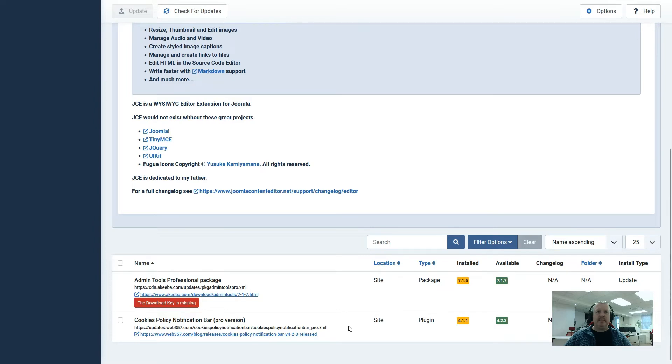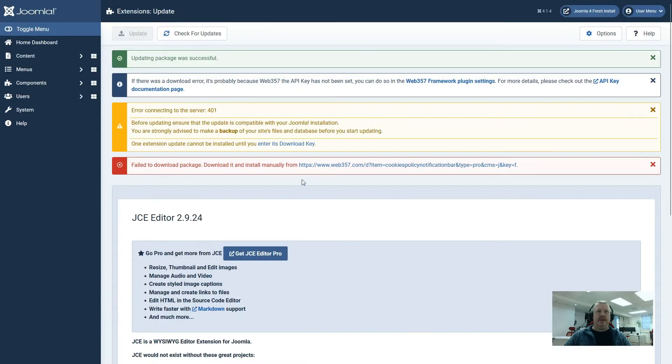The two professional versions, both of which require subscriptions, have not been updated. If we go back up to the top and look at the messages, we can see Web 357 is the one used for Cookies Policy Notification and it's telling us that the API key has not been set and therefore it can't update. The second message is about Admin Tools, also requesting a download key. The final message is saying it failed to download the package, which relates to the Cookies Policy Notification.